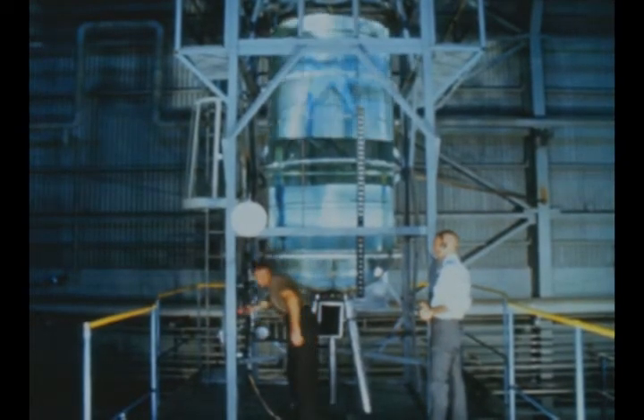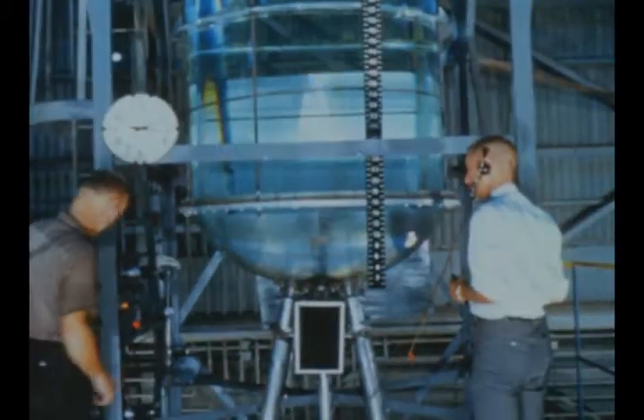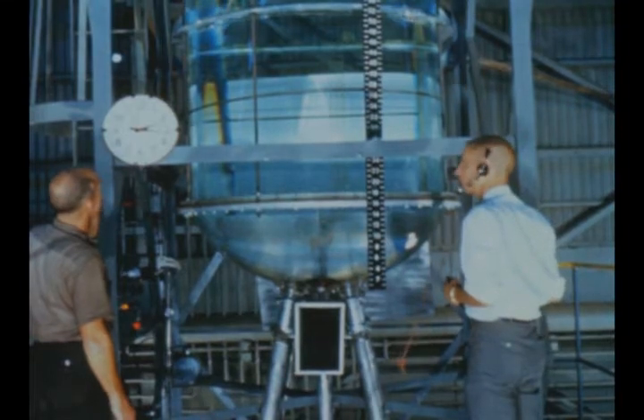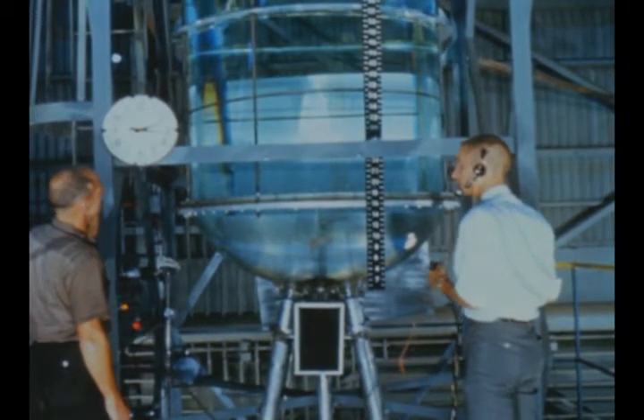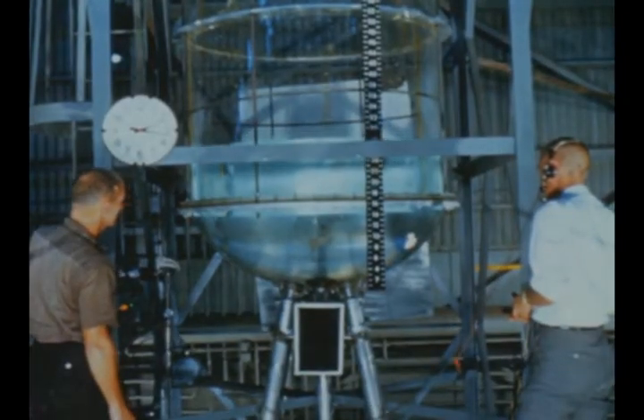A one-eighth scale model S1C liquid oxygen tank is being used at Marshall to study LOX flow characteristics and to develop efficient anti-vortex devices such as baffles, screens, and stand pipes. For testing, the tank is filled with water with dye added to enhance engineering photography.